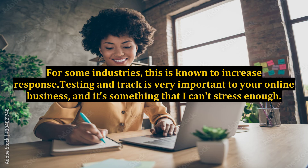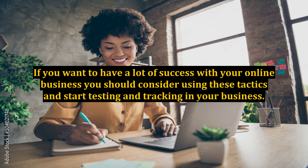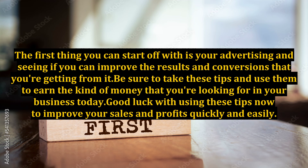For some industries, this is known to increase response. Testing and tracking is very important to your online business, and it's something that I can't stress enough. If you want to have a lot of success with your online business, you should consider using these tactics and start testing and tracking in your business. The first thing you can start off with is your advertising and seeing if you can improve the results and conversions that you're getting from it. Be sure to take these tips and use them to earn the kind of money that you're looking for in your business today. Good luck with using these tips now to improve your sales and profits quickly and easily.